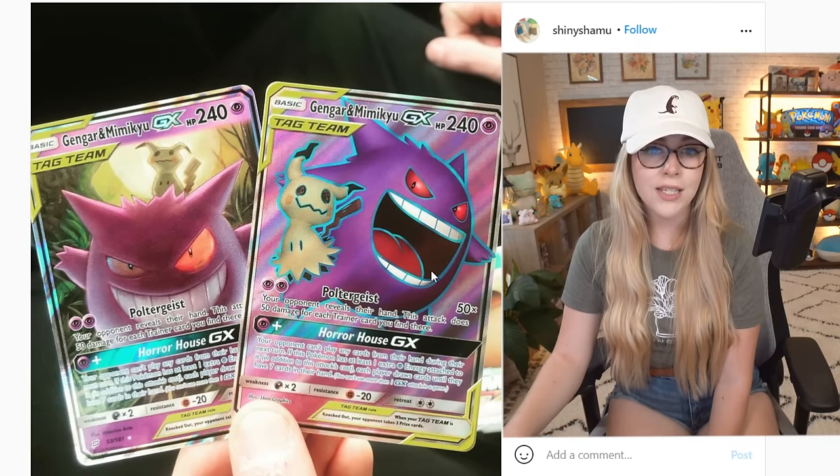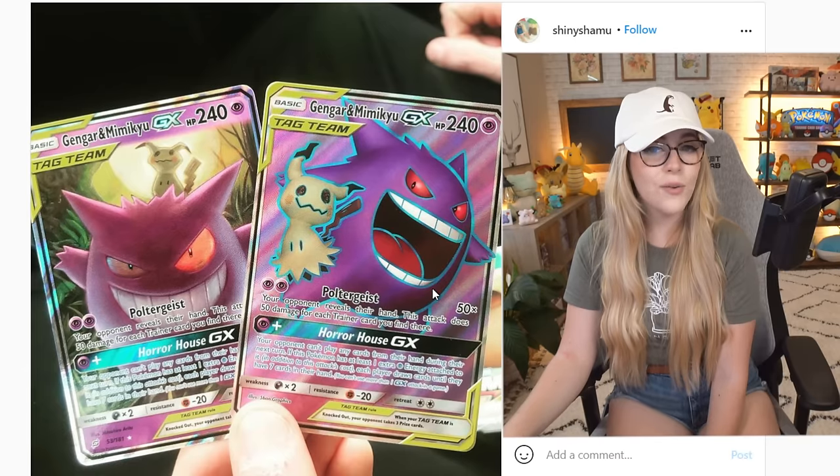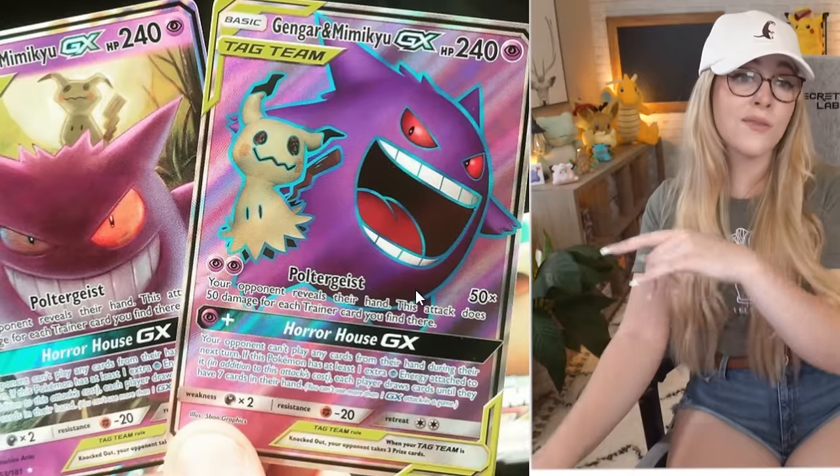We got some Gengars here. There's no other picture. Shiny Shamu, what are you doing? Now I do like Gengar Mimikyu, but negative seven Lickies.